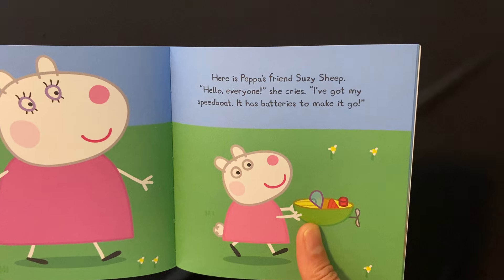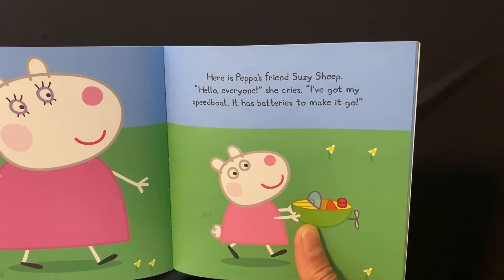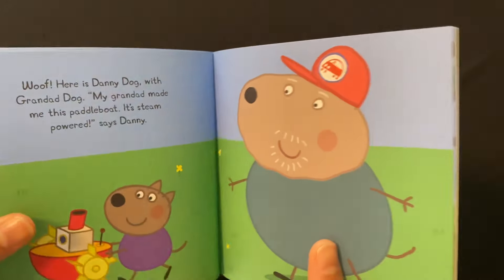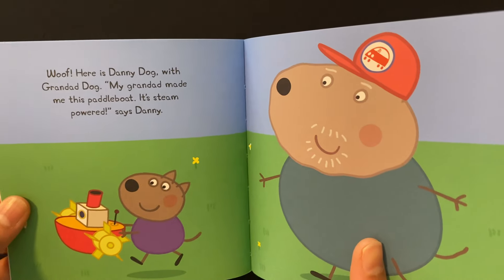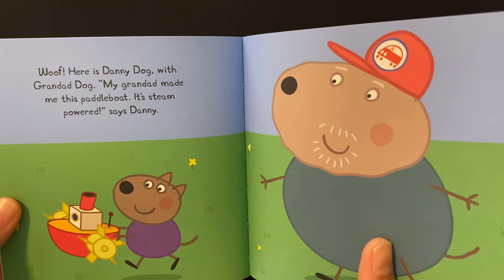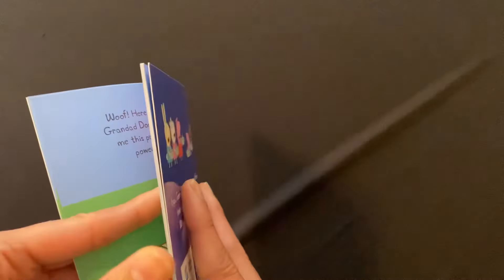Here is Peppa's friend Suzie Sheep. Hello everyone! she cries. I have got my speed boat. It has batteries to make it go. Here is Danny Dog with Grandad Dog. My Grandad made me this paddle boat. It's steam powered, says Danny.